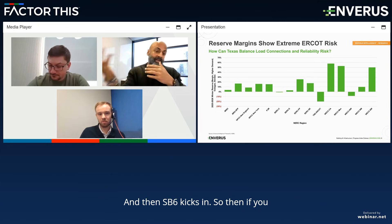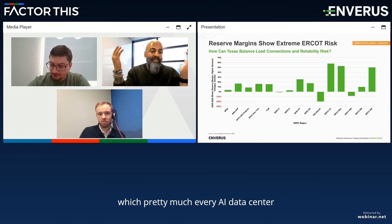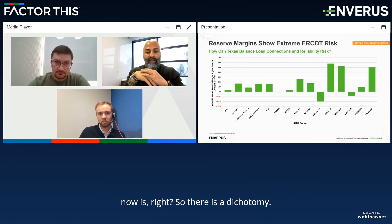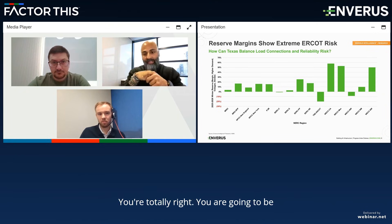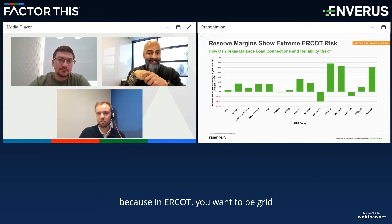And then SP6 kicks in. So if you want to be grid connected, you get curtailed if you're over 75 megawatts, which pretty much every AI data center now is. So there is a dichotomy. You're totally right — you are going to be net short no matter how you see it, because in ERCOT, you want to be grid connected.